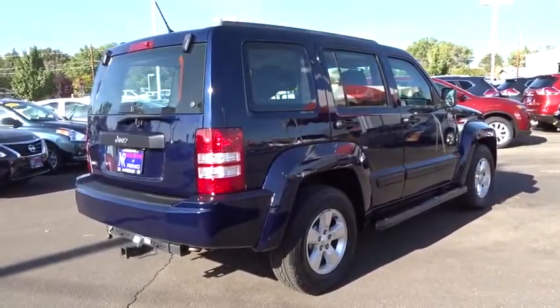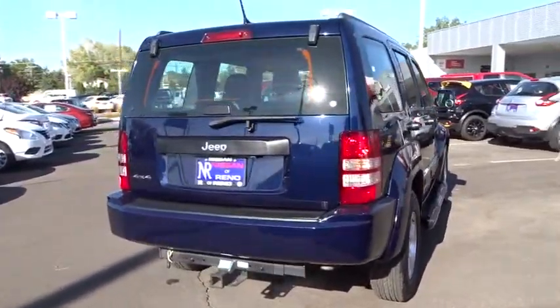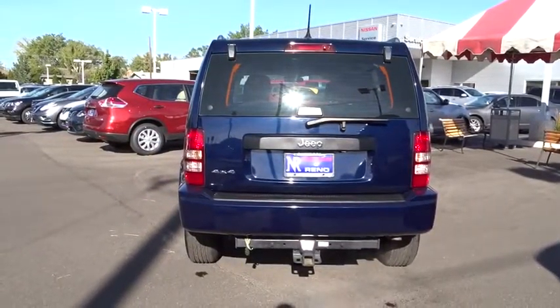Power windows, passenger airbag, power door locks, CD player. If affordable style and reliability are what you're looking for, this vehicle couldn't be more perfect. Drive it today.